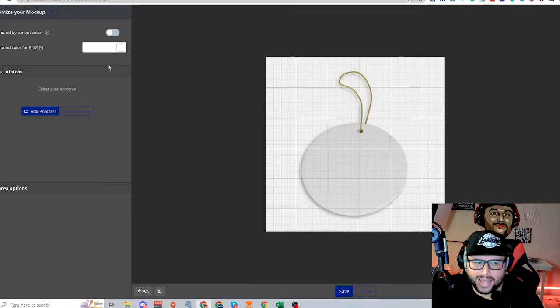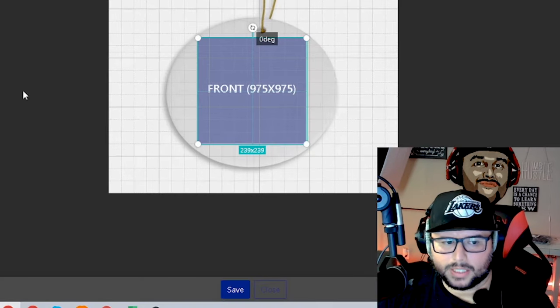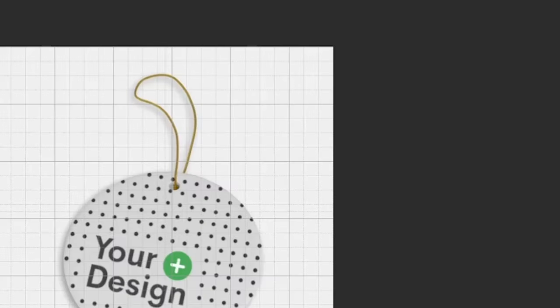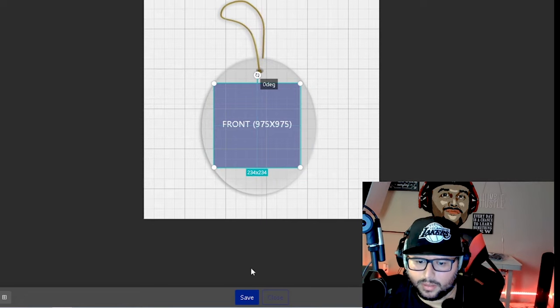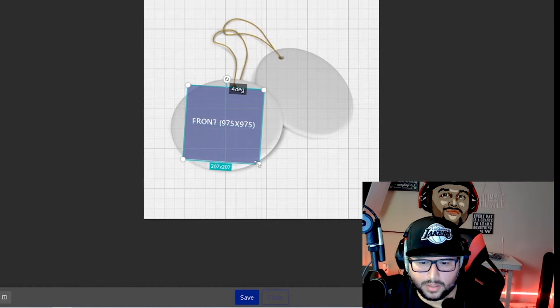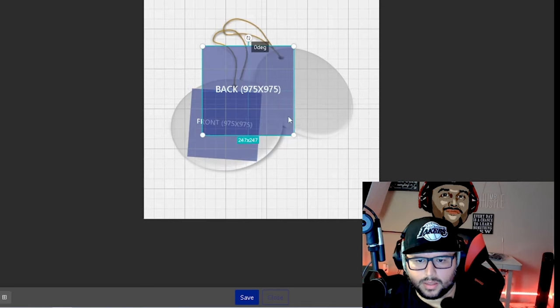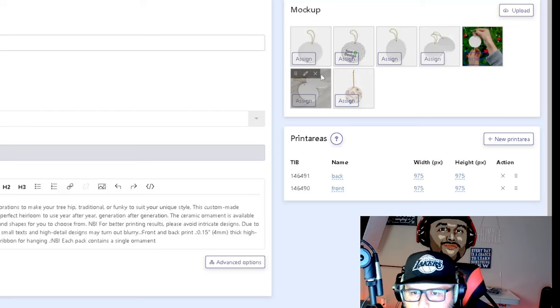In the product detail, add a personalized product name — for example, I'm doing mommy and son, so I'd put 'Mommy and Son Christmas Holiday Ornament.' Come in and edit each one, adding the front print area — front and back print areas are pretty much the same. Get it in there as best as possible; you don't have to be exact but be close. You can tilt it a little to fit.